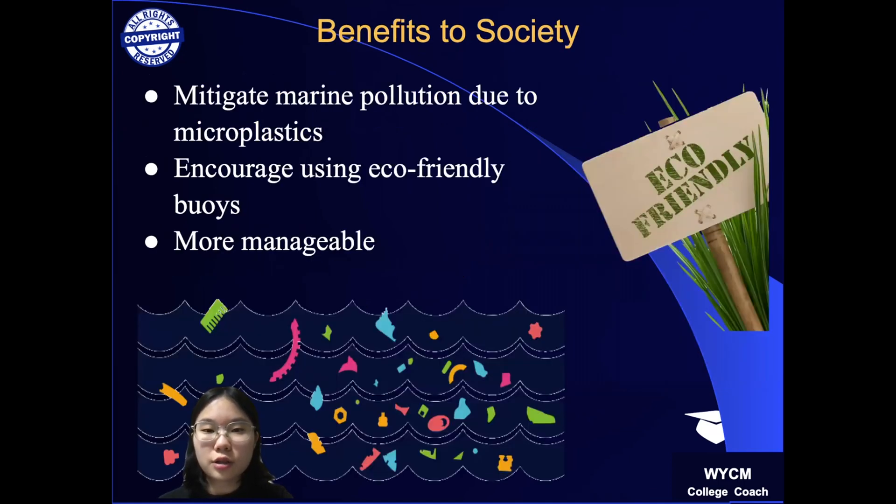For benefits to society, my patent can reduce marine pollution due to the breakdown of styrofoam or bioplastics. As a result, it can prevent hazardous materials of styrofoam from affecting marine organisms' biological functions and also human seafood consumers. As my patent with greater durability, reduced impact, and light weight improves on several weaknesses of currently existing buoys, my patent can encourage the aquaculture community to use eco-friendly buoys.